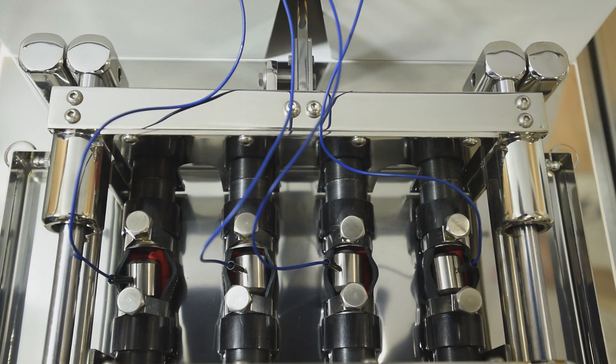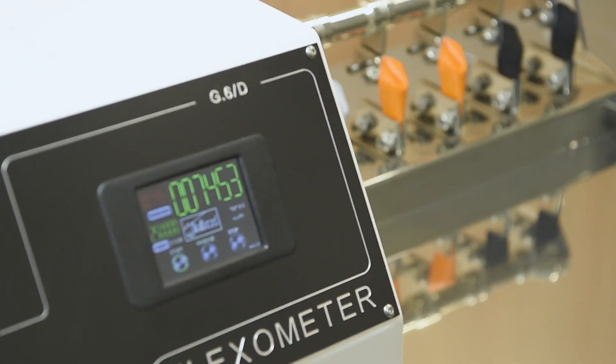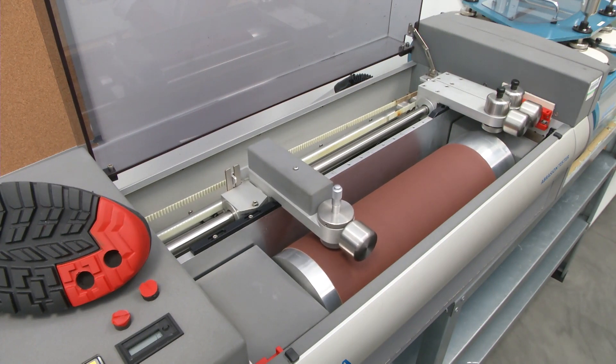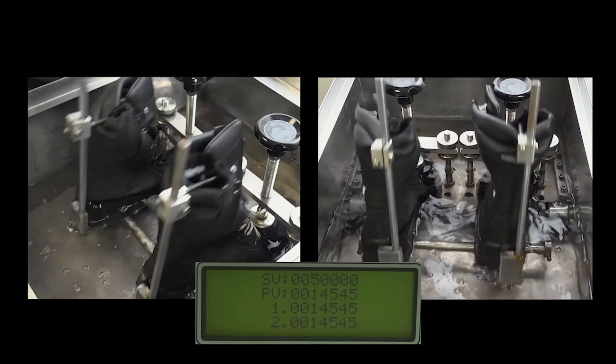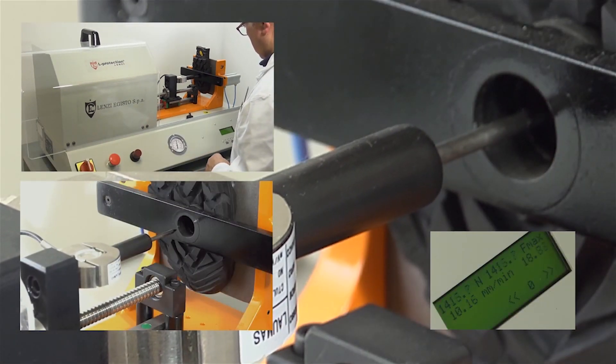Sixten Peak regularly performs tests such as dynamic penetration and dragging of upper materials, flexural resistance, outsole abrasion, and static and dynamic impermeability testing for waterproof footwear, and anti-puncture testing, both of the materials themselves as well as the complete upper.